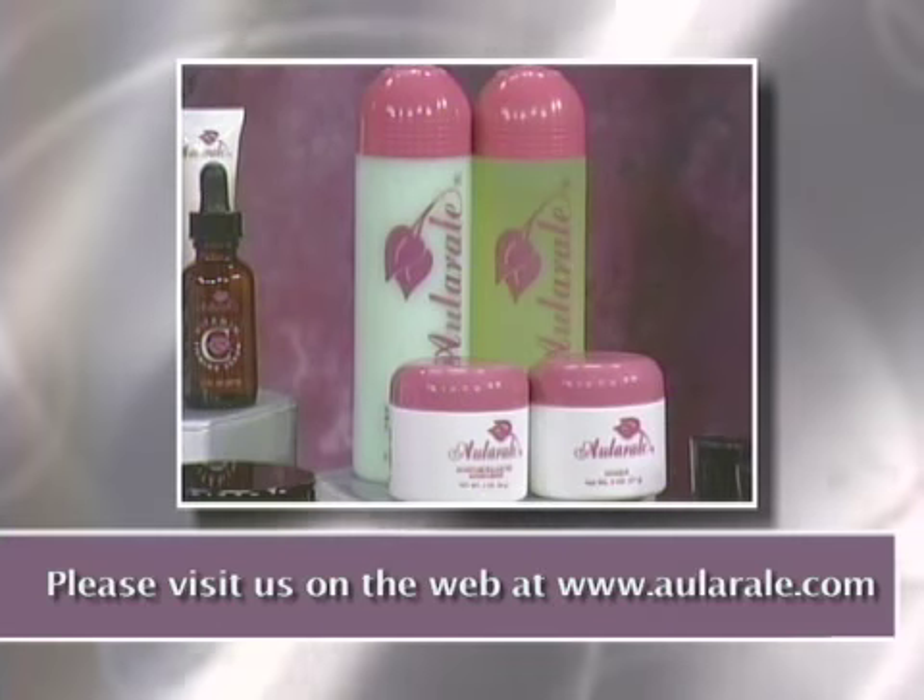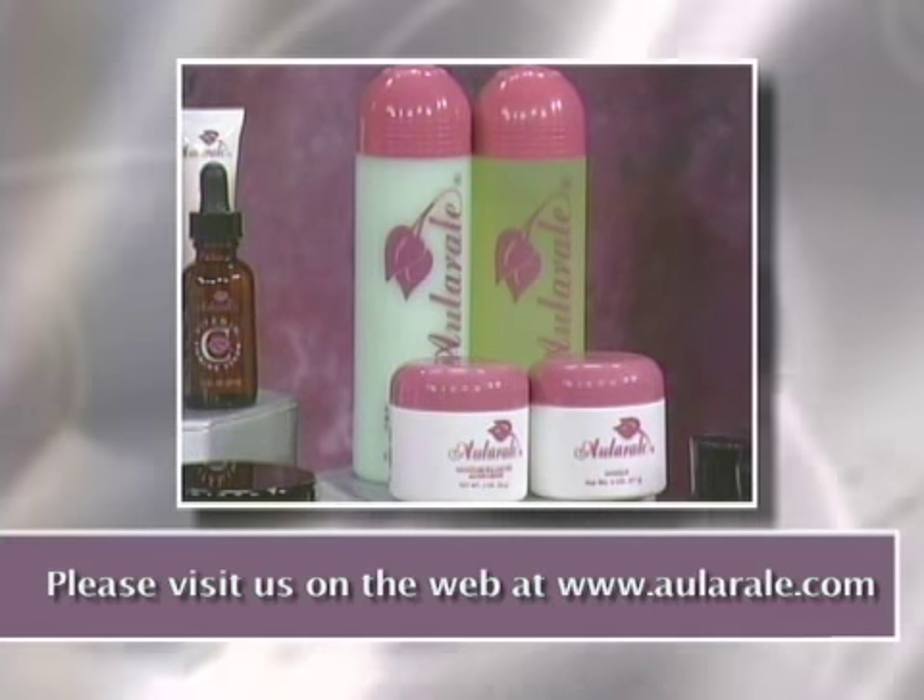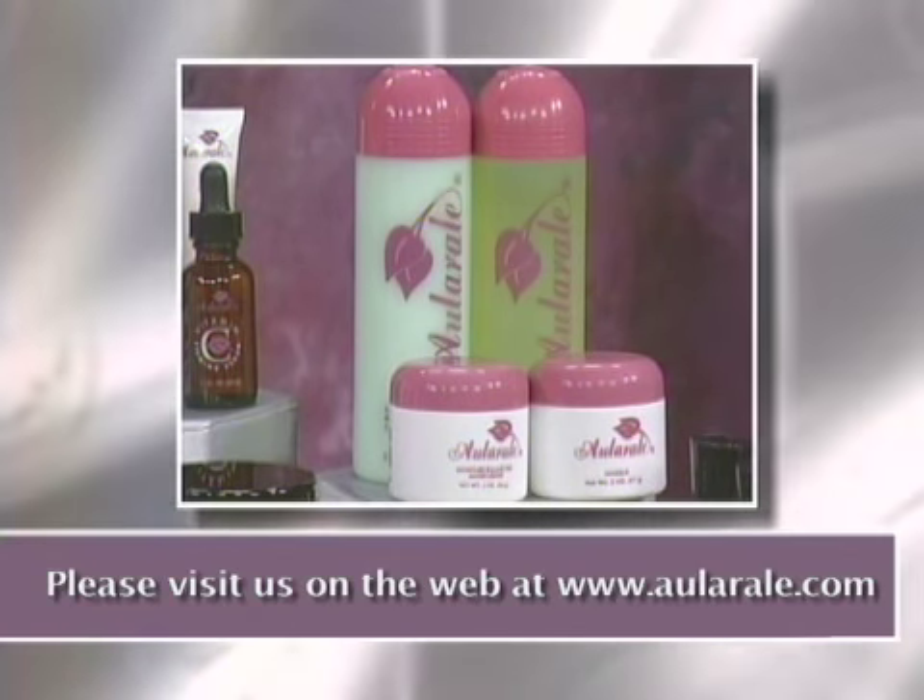We also have our Moisture Balancing Skin Care System for women. It has a cleanser, toner, moisturizer, and mask.